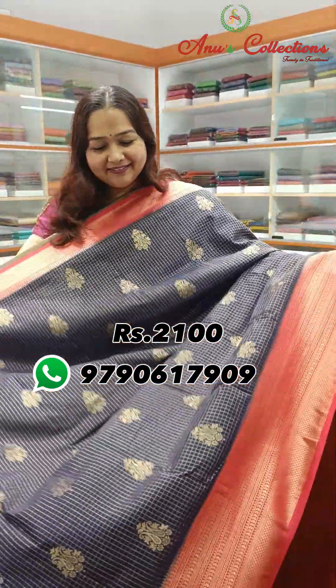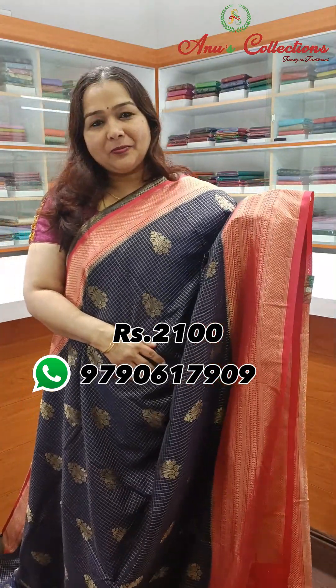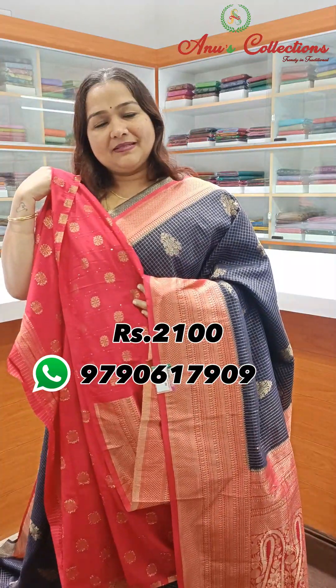Bright colour — nice navy blue with red colour combination. Beautiful colour. This is a contrast pallu and a lovely contrast blouse.